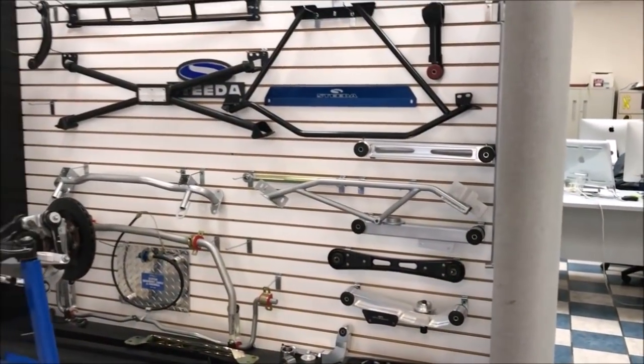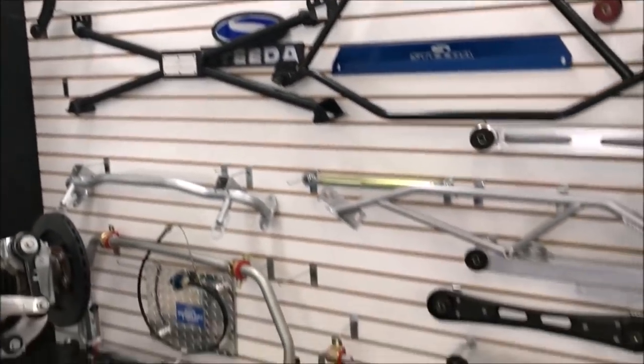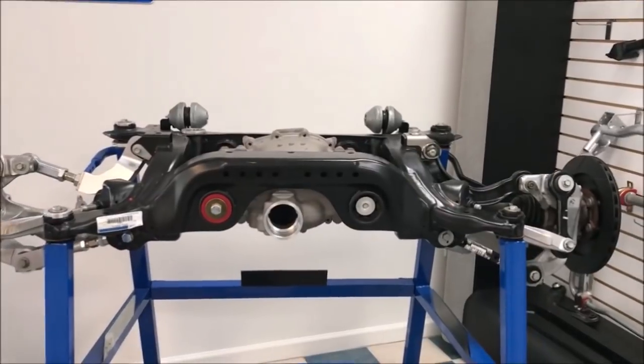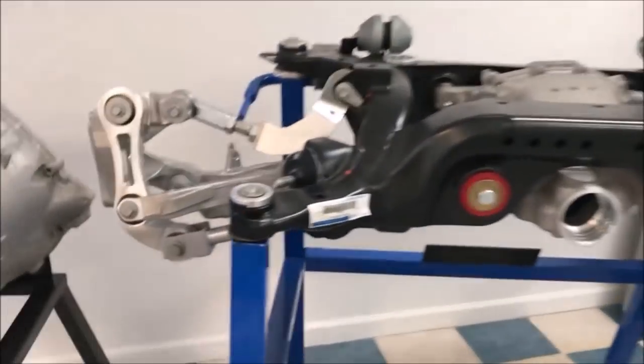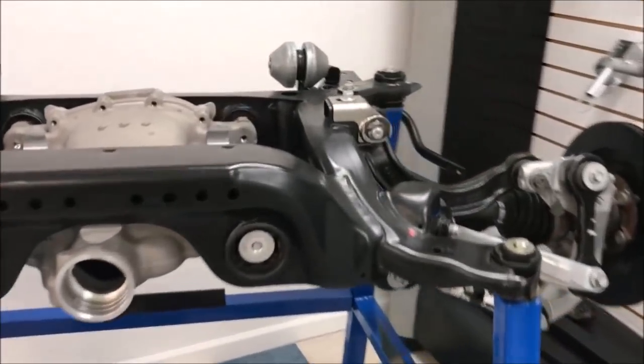Good morning — is Rodney around? He's not in yet, should be here in a minute. That's Brian from Steeda — nice to meet you. While I wait for Rodney, here are some of the products Steeda's got: strut tower braces, X-braces, and things like that. Over here are suspension parts — a whole IRS component rear-end, all these links and cool stuff. A lot of this stuff is going to end up on my car.